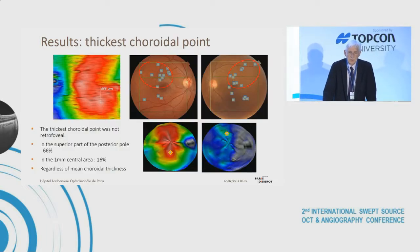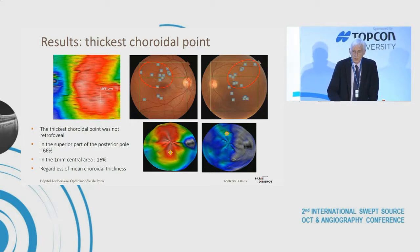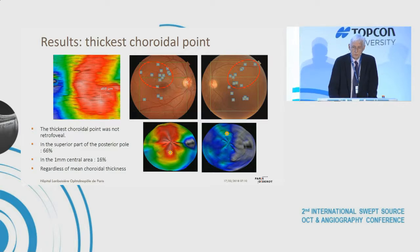We also looked at the location of the thickest choroidal point. The thickest choroidal point was not retrofoveal — it was in the superior part of the posterior pole in 66 percent of cases, and only within the 1 mm central area in 16 percent of cases. Sometimes the thickest choroidal point was in the inferior part of the posterior pole rather than the superior part.